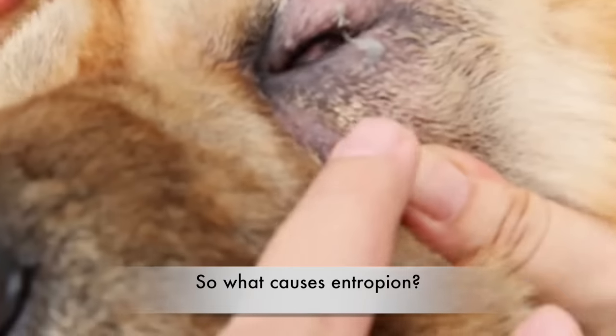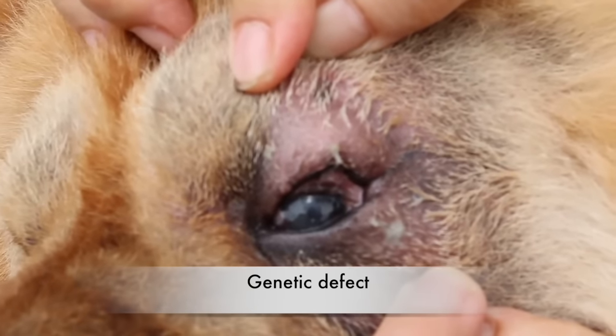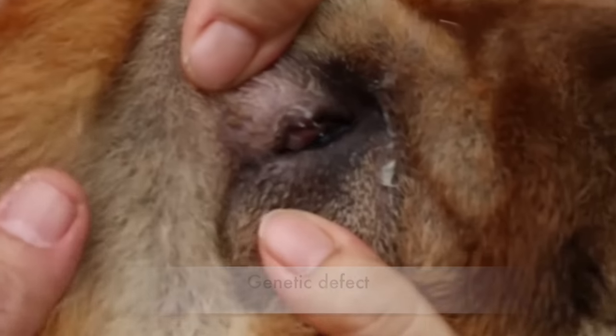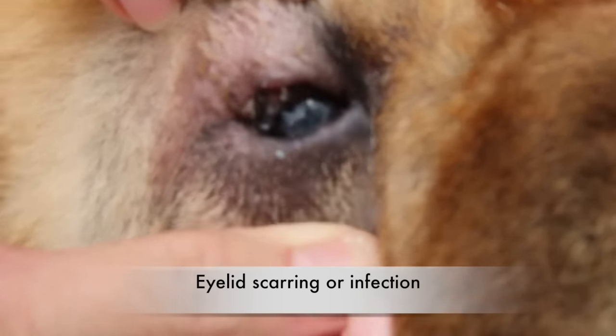What causes entropion? While any dog can get entropion from a genetic defect passed down from their parents, some breeds bred to have a short snout and foldings in the face, such as pugs and chows, are especially susceptible. Entropion can also occur as a side effect from other issues, such as eyelid scarring or infection.